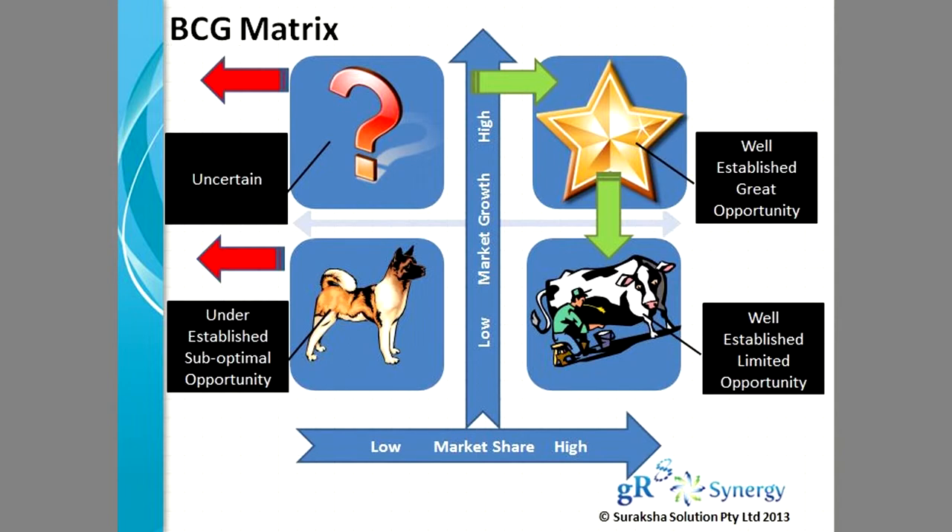If you do drop in your market growth and still continue to enjoy high market share, then it's classified as a cow. If you are able to milk the opportunity, running a well-established business with limited opportunity, it's probably time to look at your options available in terms of exiting or going into a franchise model.